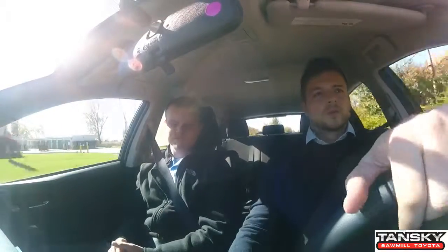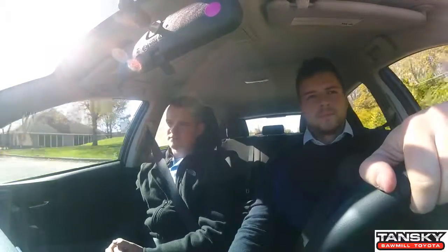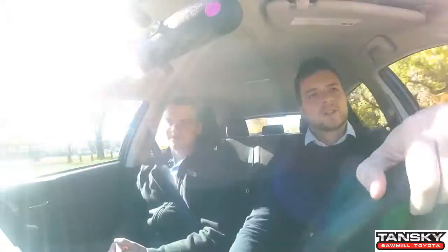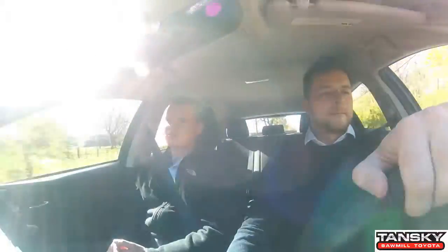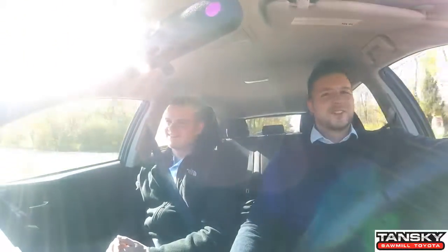The interior compared to normal Scions is a lot better than what it used to be — kind of like a mix between a Corolla and a Matrix type feel to it. The body kit definitely helps a lot. I definitely would not want to see this without a body kit. I'm so glad that's standard.